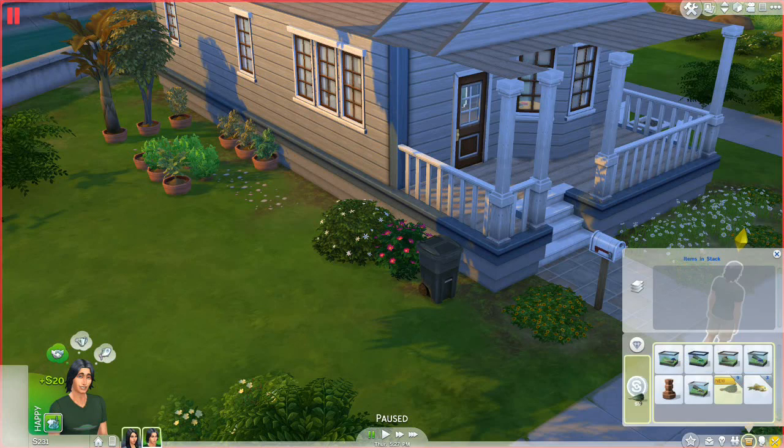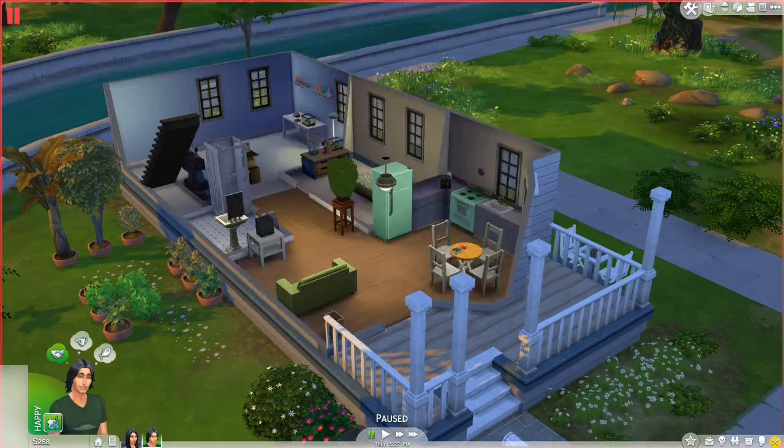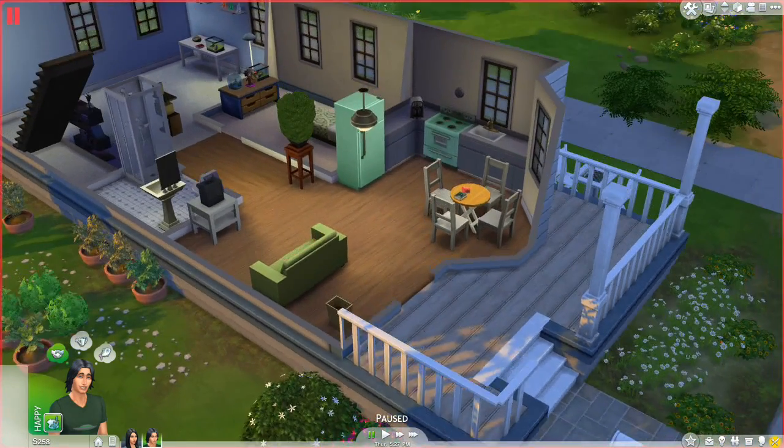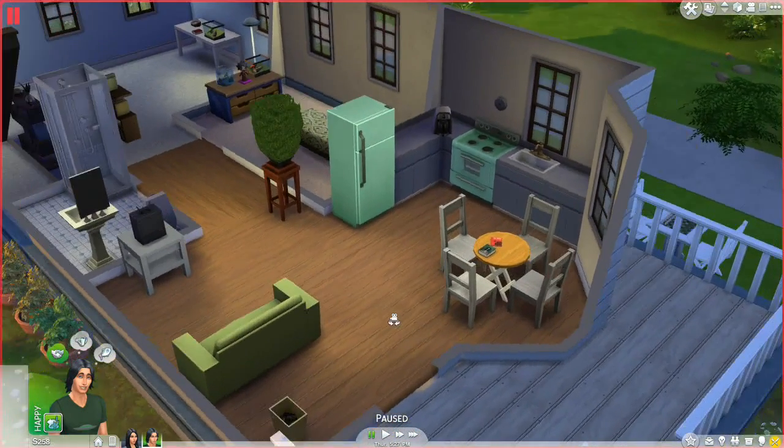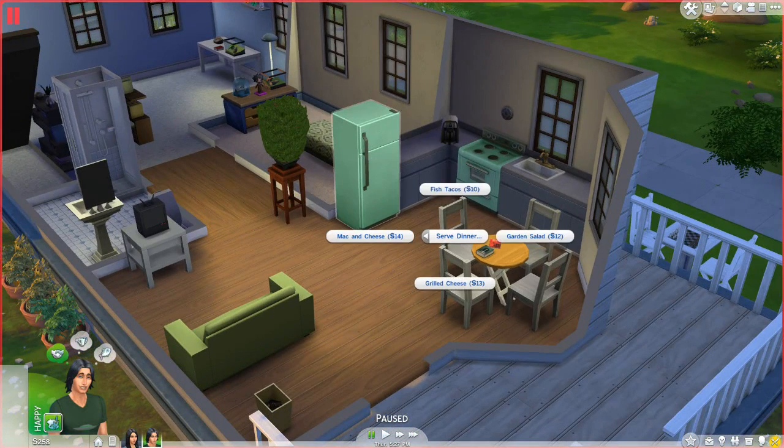It would be so nice if we could give these away as gifts to the neighbors. I really hope that happens — you could do a little boost. I loved that in Sims 2, picking the gift from the inventory and giving it to the sim, because it added such a nice personalized touch. Alright, she's snoozing. Tate, you have fish tacos, mac and cheese, garden salad — let's do fish tacos because it was a fishy day.